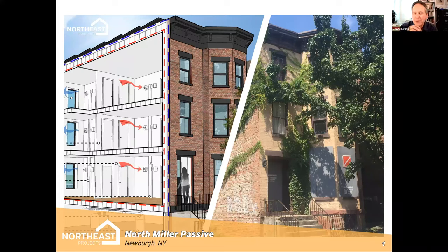Welcome, everybody, to the July 15th Peer-to-Peer Network Meeting, multifamily housing high performance.